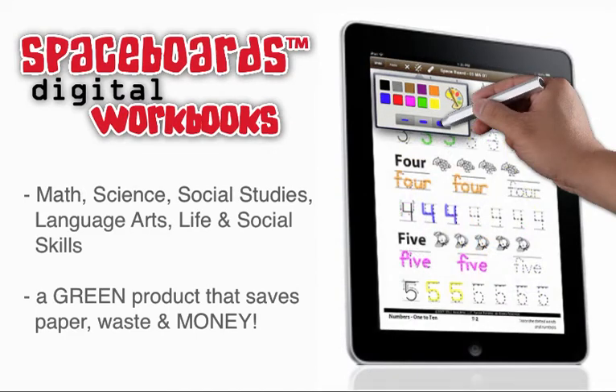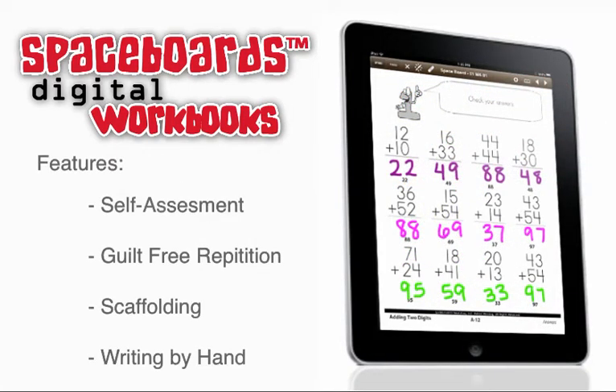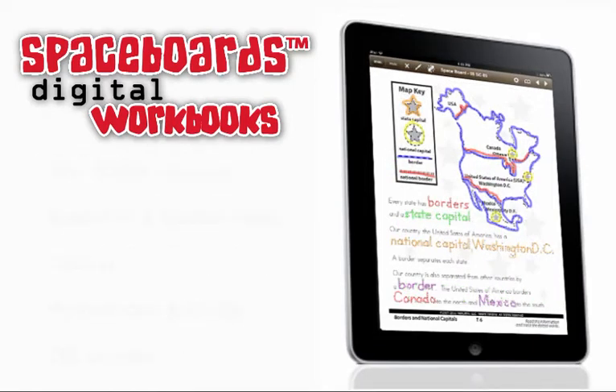A green product that is used over and over by many students, saving paper, waste and money. Features self-assessment, guilt-free repetition, scaffolding and writing by hand.